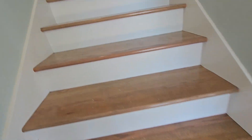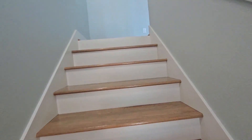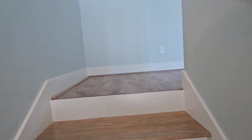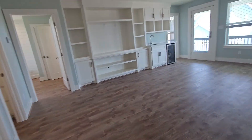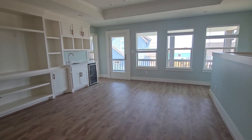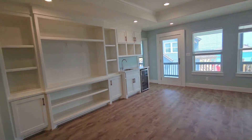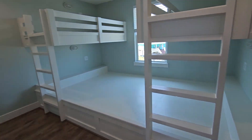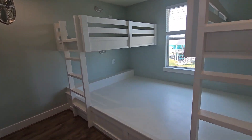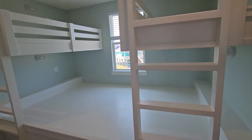Thankfully on this one we did wood stairs and hardwood floors — well, not carpet throughout. So this is an LVP. This is a twin over full — a twin over full bunk bed. It actually looks really cool.